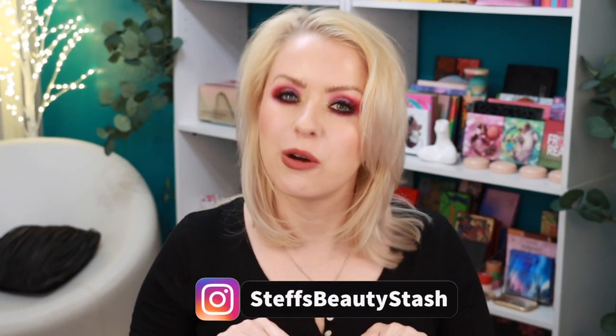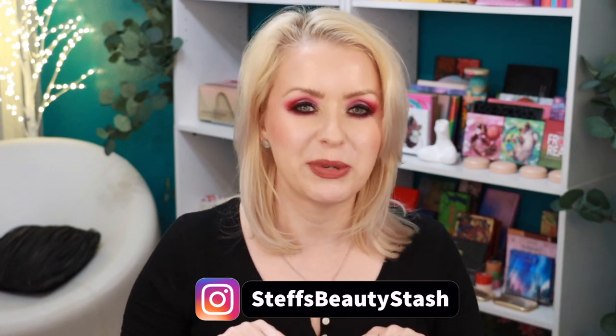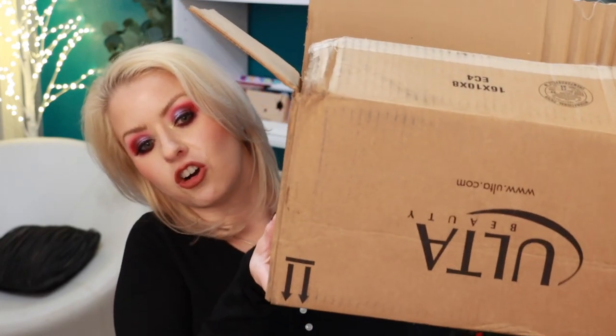Hey guys, welcome to today's video and welcome into my beauty stash. I have a major Ulta haul to share with you guys today. I went a little crazy the other weekend when Ulta dropped all of those new drugstore goodies from Flower Beauty, Essence, Physicians Formula, Wet n' Wild, and Pacifica. I have a box full of affordable makeup that I cannot wait to share. I'm going to take you over to the other side of my filming room, do close-ups of everything, swatch some stuff, and I'm just excited. I'm always excited to discover new amazing affordable makeup.